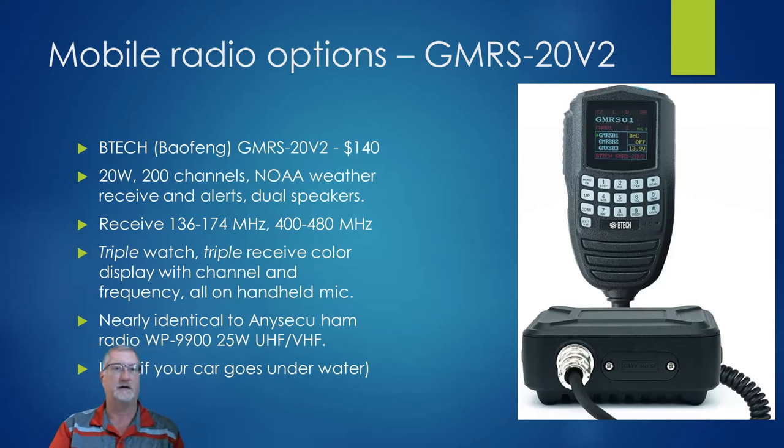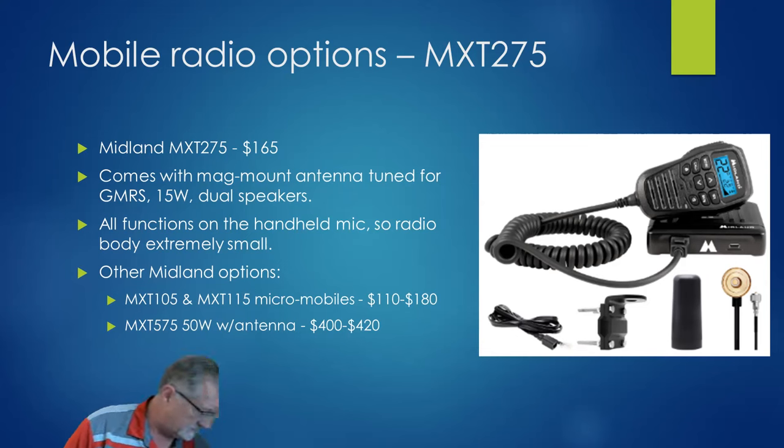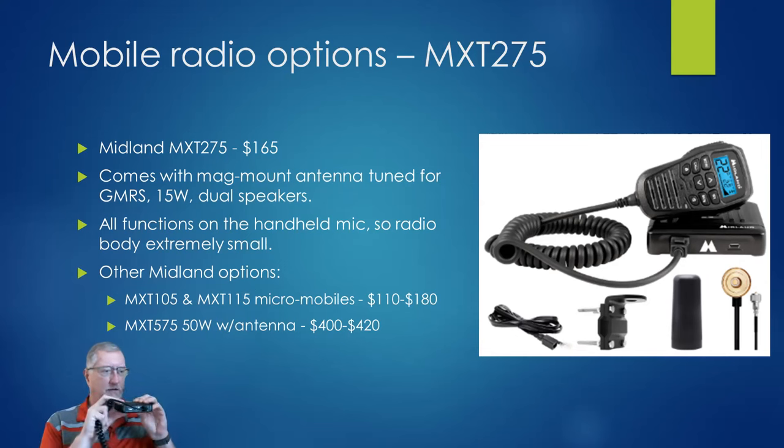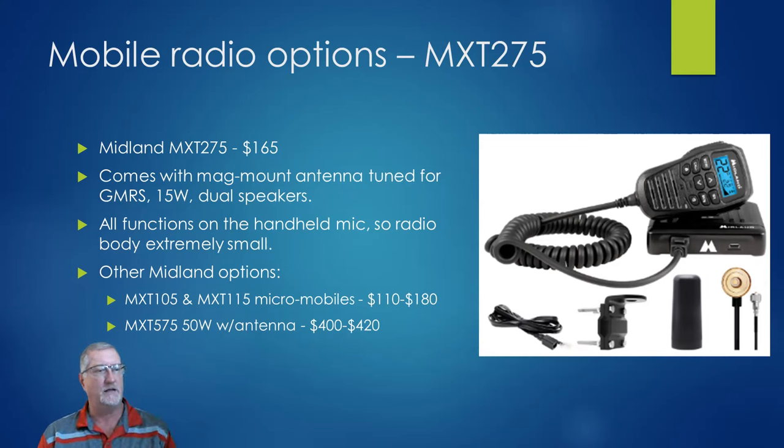Midland makes a number of GMRS mobiles — they're all excellent and super solid, but they are literally just GMRS with no other features. I have the 275 model, which is 15 watts. Everything is managed off the mic, and these radios are super small — here's how tall this thing is compared to the mic. They also have micro-mobiles which are even smaller, and a new top-of-the-line 50-watt model at $400. Most of these come with antennas. The 50-watt Midland is one of the few 50-watt mobiles available for GMRS.